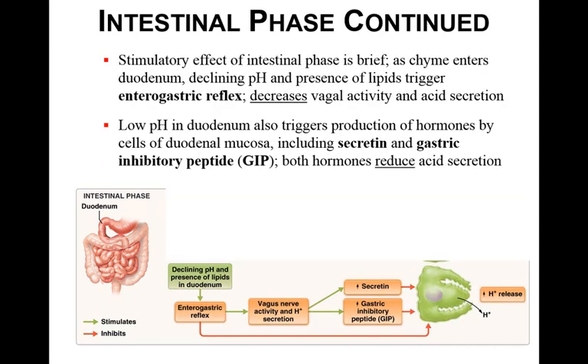Intestinal gastrin has the same effect as stomach-produced gastrin, stimulating hydrogen ion secretion from parietal cells. However, the stimulatory effect of the intestinal phase is brief. As chyme enters the duodenum, the declining pH and the presence of lipids trigger the enterogastric reflex, which decreases vagal activity and acid secretion. The stomach's very low pH is very different from the intestinal pH. The low pH in the duodenum also triggers the hormones secretin and GIP (gastric inhibitory peptide) in the duodenal mucosa, both of which further reduce acid secretion.